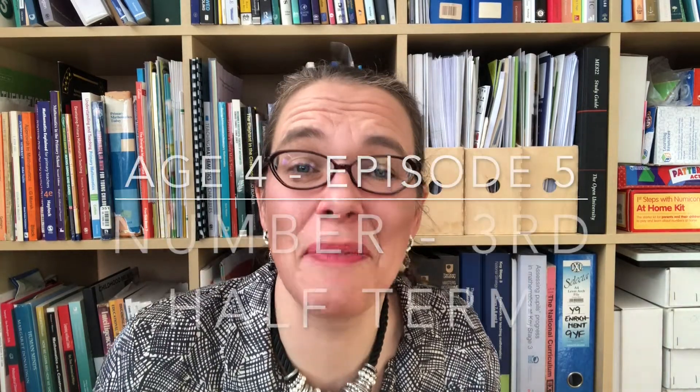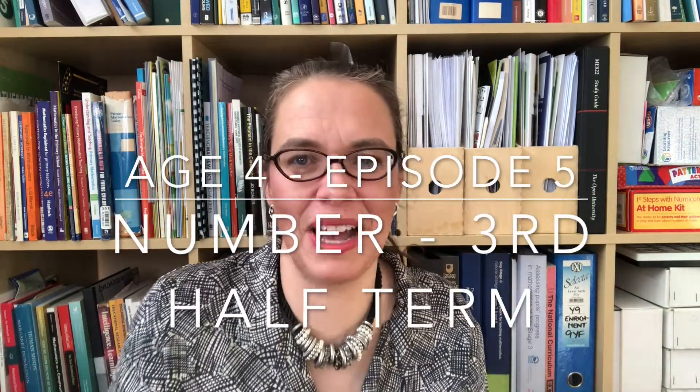Hello and welcome back to episode 5 of this series about teaching maths to classes of children who are 4 to 5 year olds. This episode is all about teaching of number in the third half term.